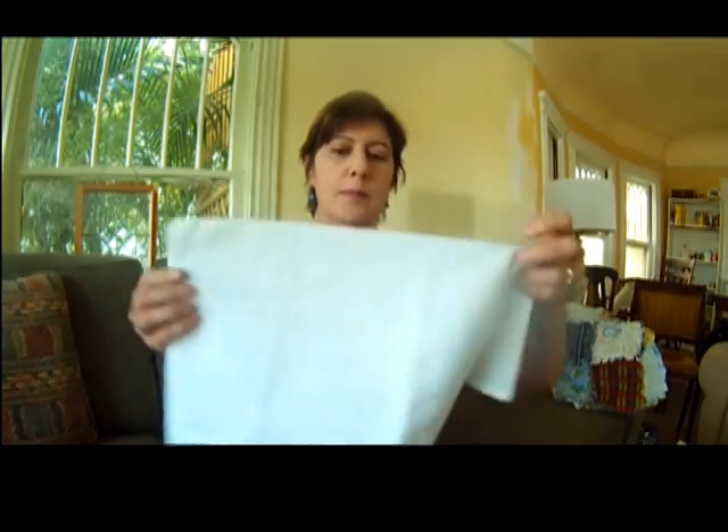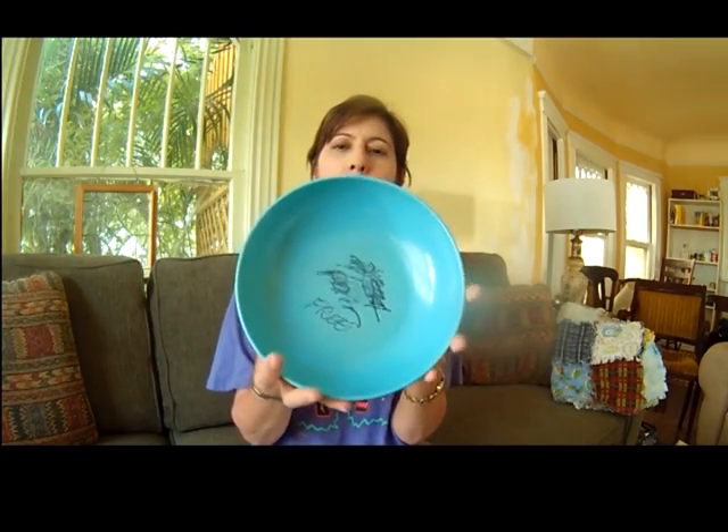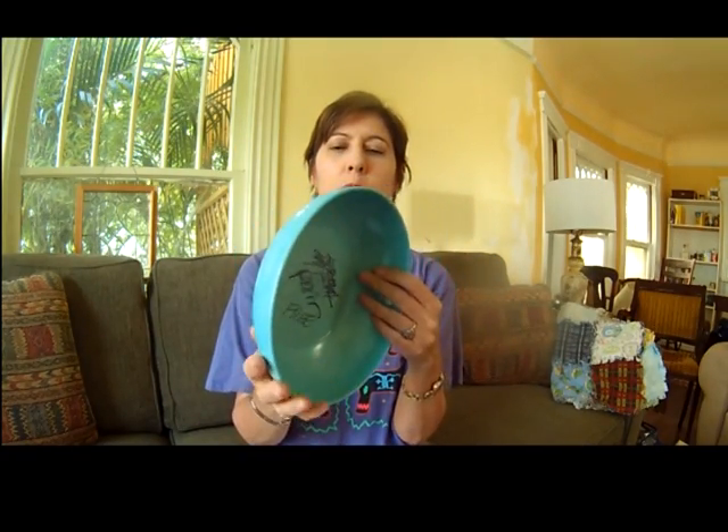I got this white linen napkin or dishcloth or something for free, which I will just use in my kitchen, I guess. And I got this lovely melmac bowl in turquoise.